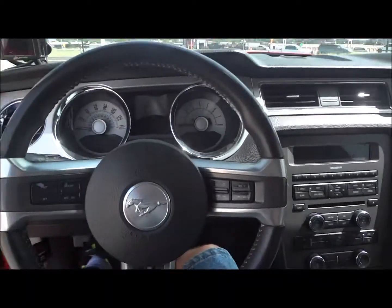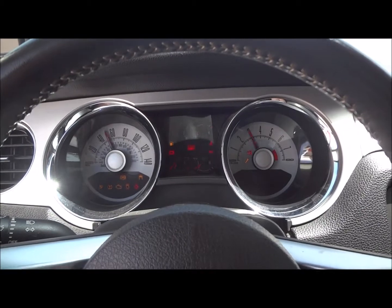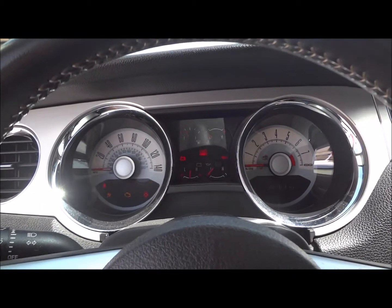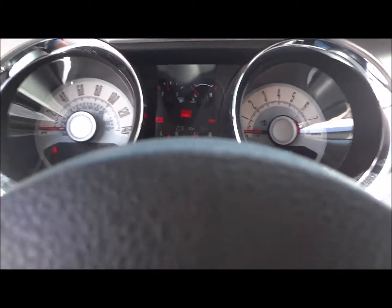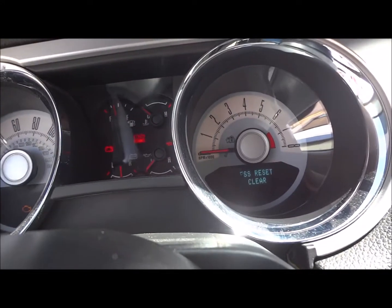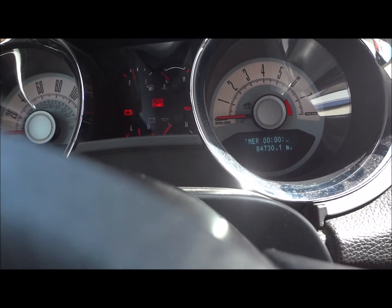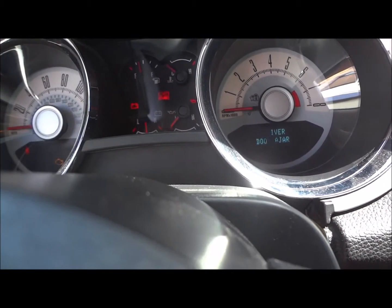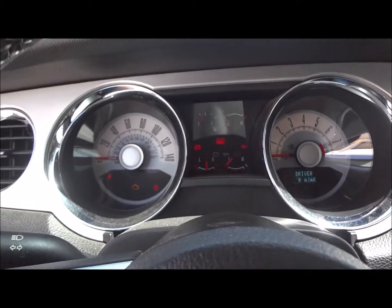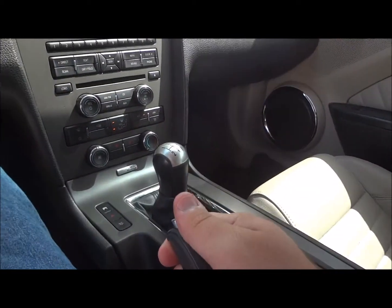Overall, this is a very nice car. I'll go ahead and start the engine here. Let's see if I can get the mileage on the screen — only 84,000 miles on its odometer. Pretty decent amount of miles on this car. This is a manual, so you do have to hold down the clutch, make sure you're in neutral, and the parking brake is set.